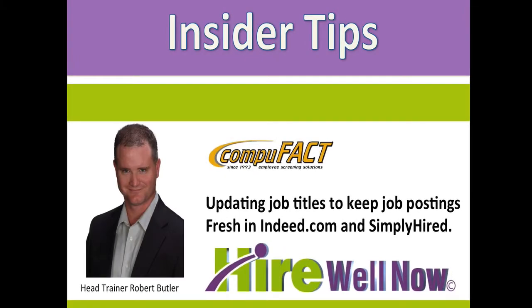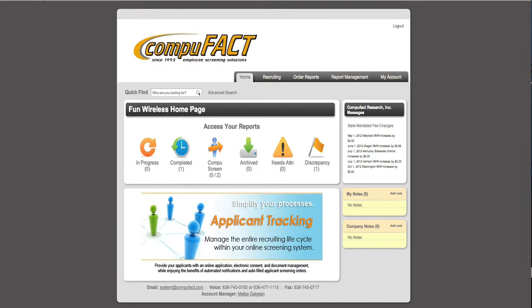As you probably know, your job postings in the online application system are organically posted for free on Indeed.com and SimplyHired.com. However, to keep these postings fresh, it is necessary to make subtle changes on occasion to the job titles to keep them high in the rankings of these job boards.